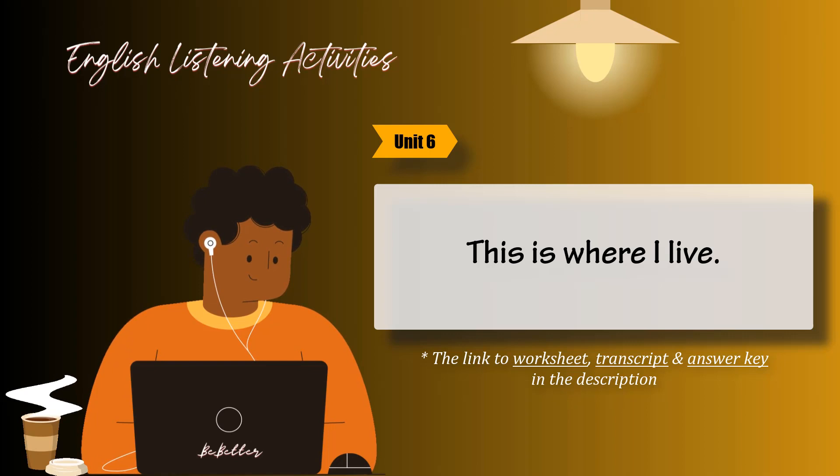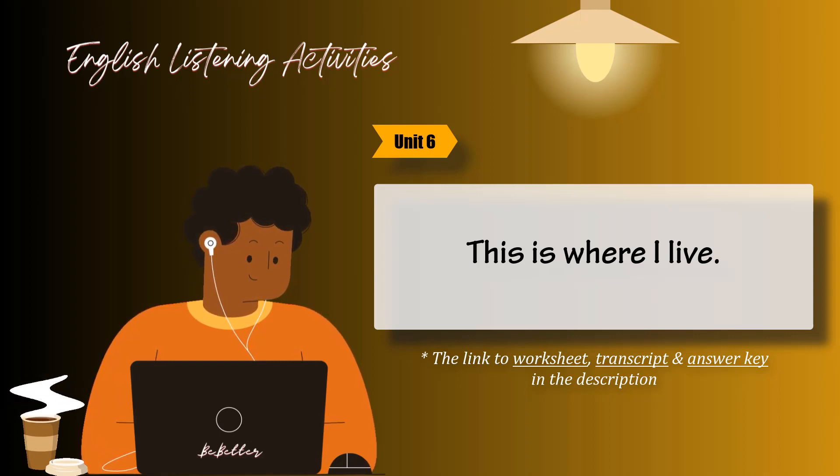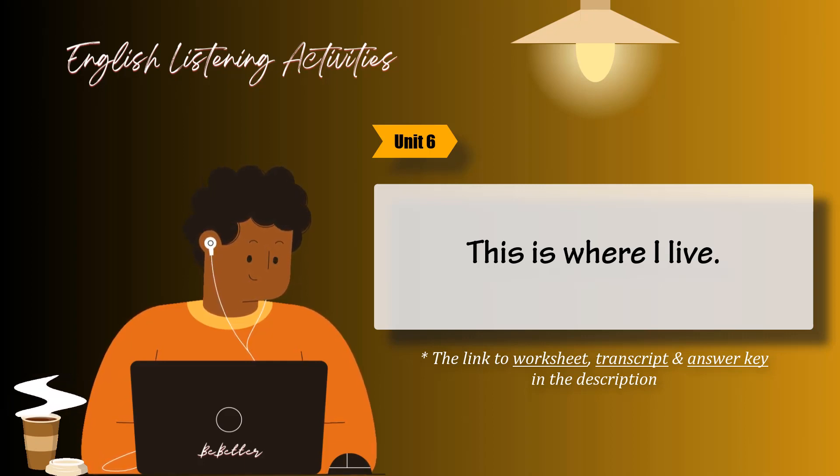Useful expressions. Does the apartment come with a washer and dryer? Do both bathrooms have showers? How much is the monthly rent? It's $650 a month plus utilities. What floor is the apartment on?